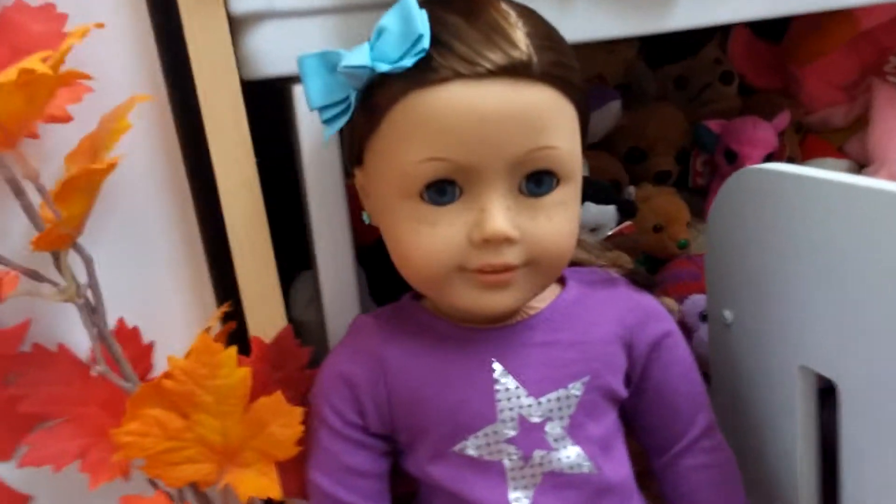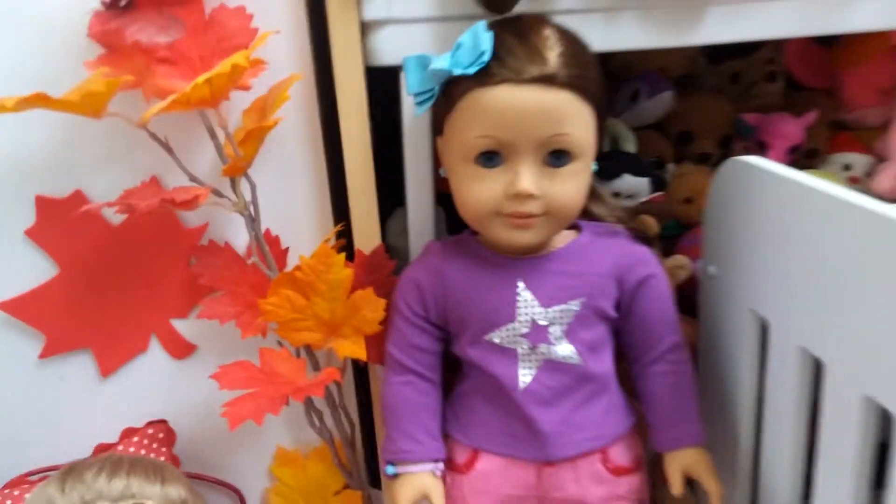This is my doll Spring, number 23. And that trundle bed over here is actually her bed.